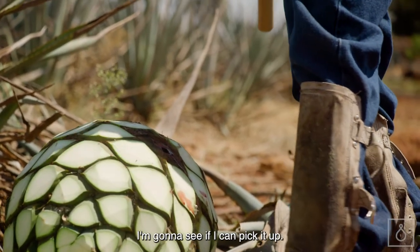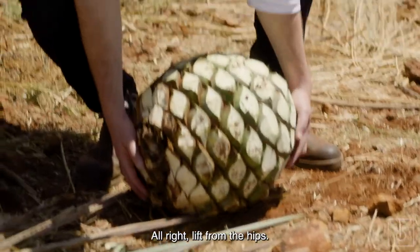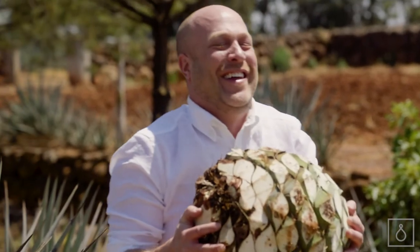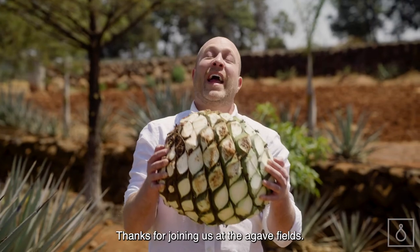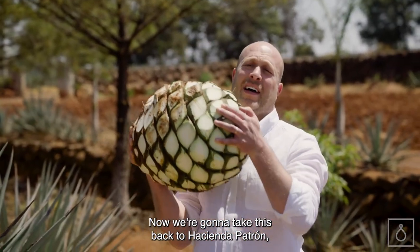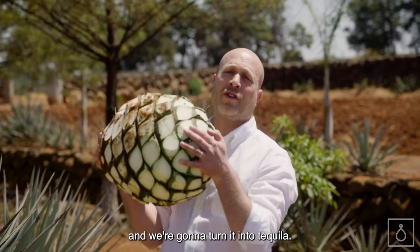This is one of the little babies. I'm going to see if I can pick it up. Lift from the hips. Oh my God, this is so heavy! This is so heavy. Thanks for joining us at the agave fields. Now we're going to take this back to Hacienda Patrón and we're going to turn it into tequila.